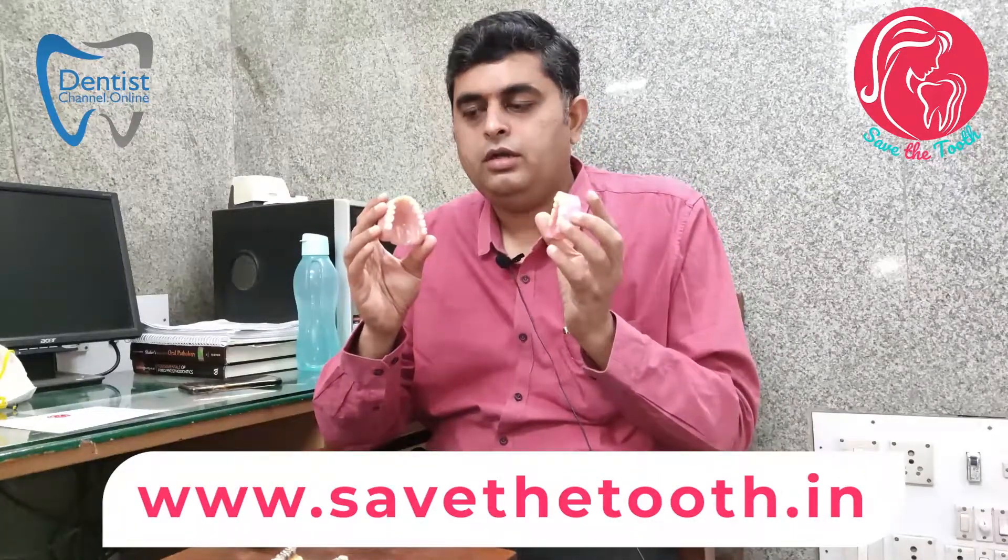I will just show you these dentures — you would have seen many older patients who have no teeth or missing teeth go for these dentures. They are removable dentures.